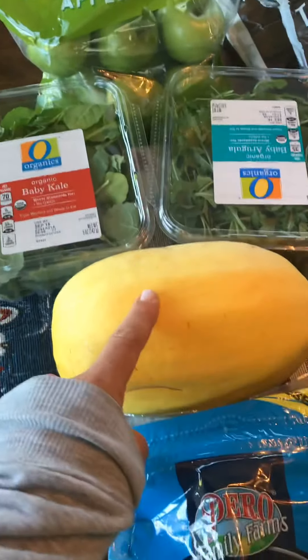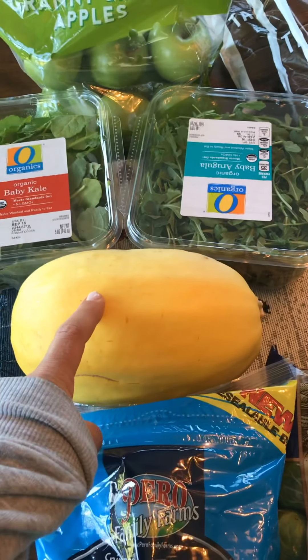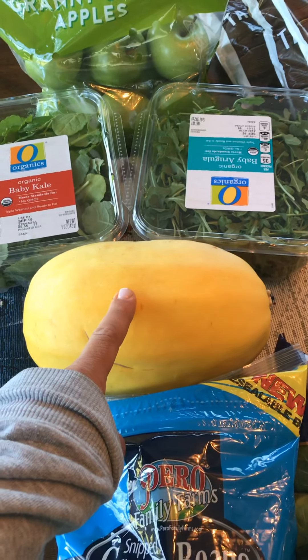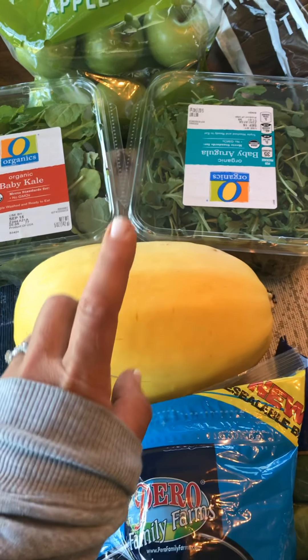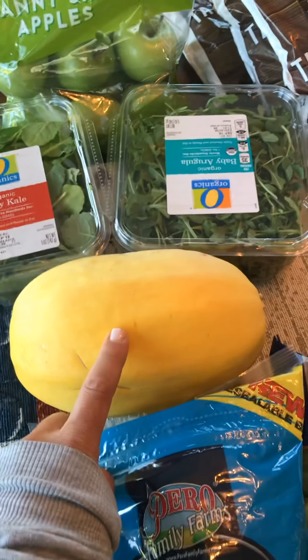I got a spaghetti squash because I haven't had this in a while — I love it. I'm going to do some ground turkey with this and maybe some diced tomatoes. Maybe I'll do a video showing you how I cook this, because it gives people some trouble sometimes and it's so simple and so good. This was on sale — it was only 99 cents a pound, which is a good price around here.